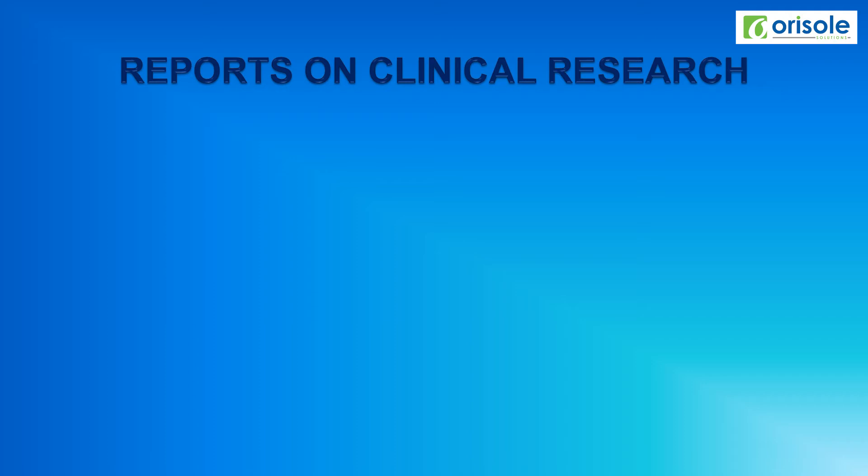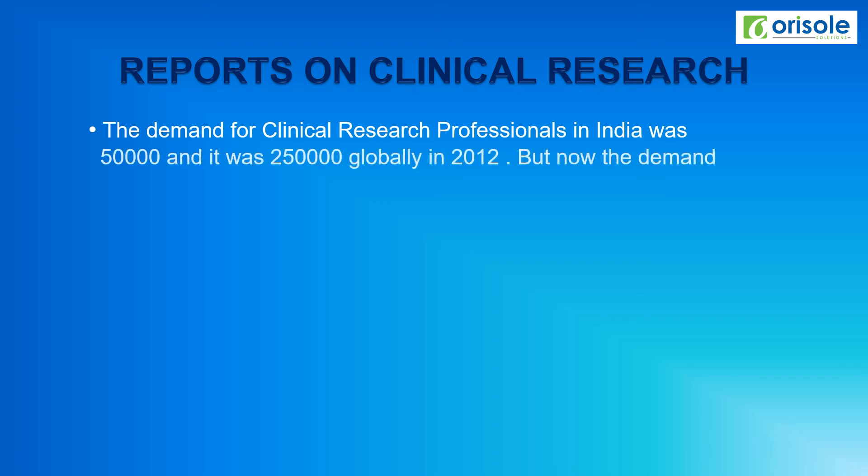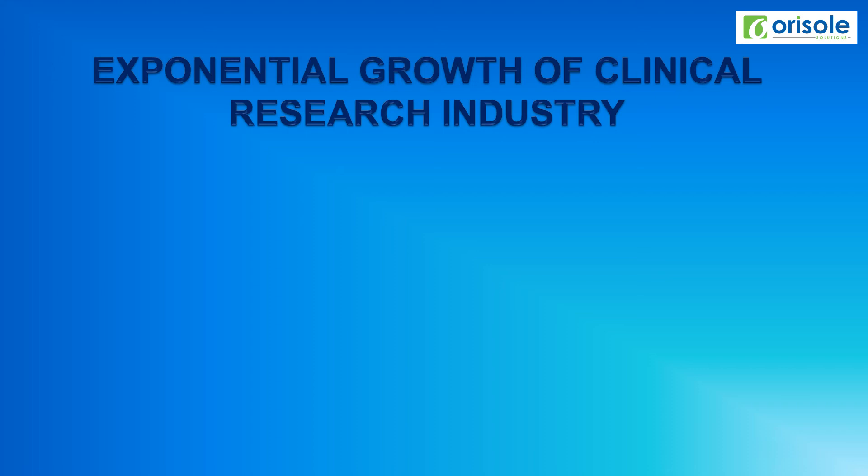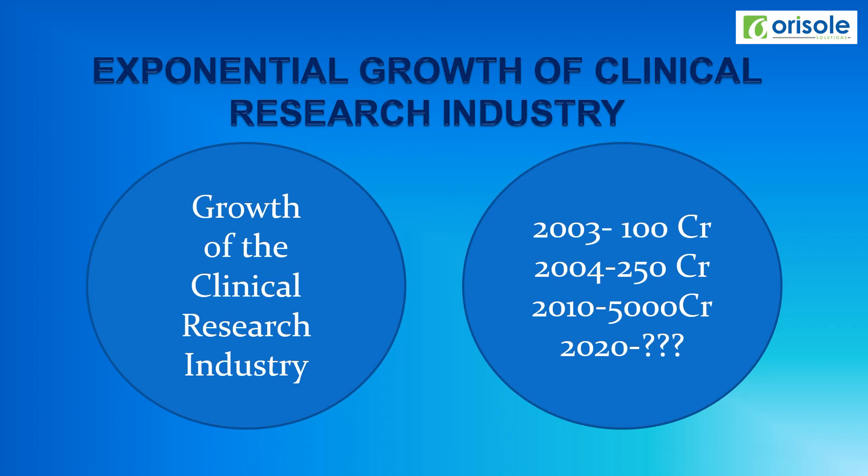The demand for clinical research professionals in India was 50,000 and it was 2,50,000 globally in 2012, but now the demand has simply doubled or even more. The global clinical trial outsourcing opportunity to India was 5,000 crores in 2010. The growth of clinical research industry in 2003 was 100 crores, in 2004 it was 250 crores, and in 2010 it was 5,000 crores. Just imagine the span of the clinical research industry in 2020.